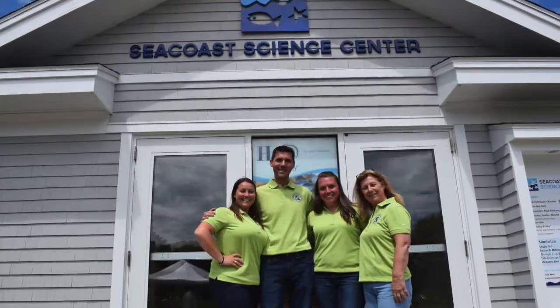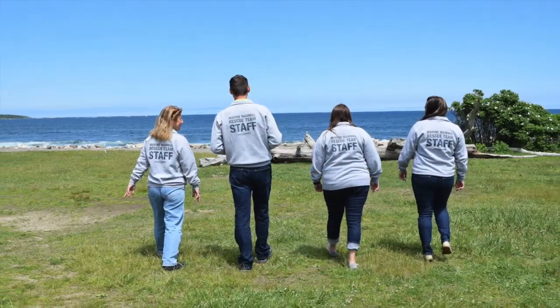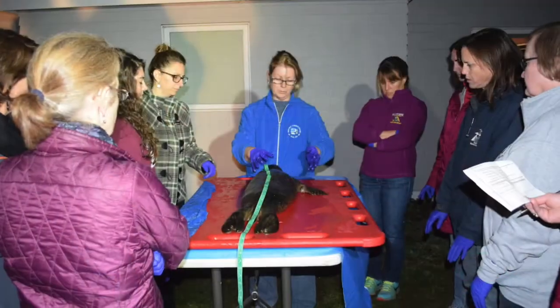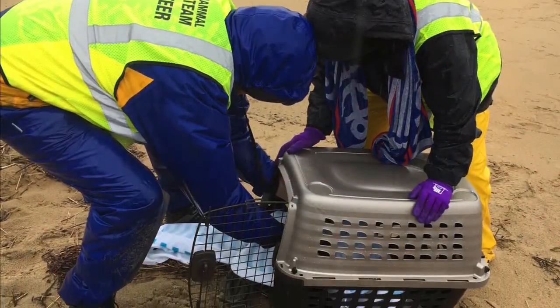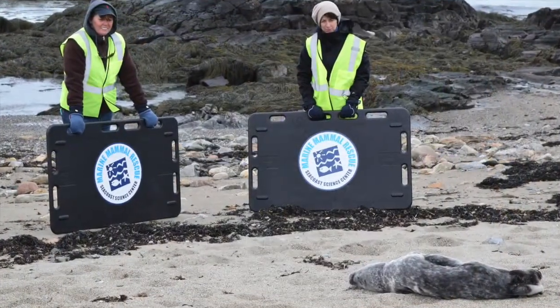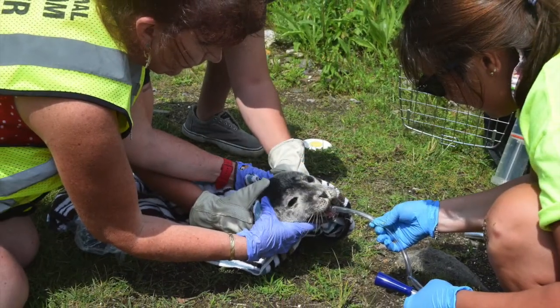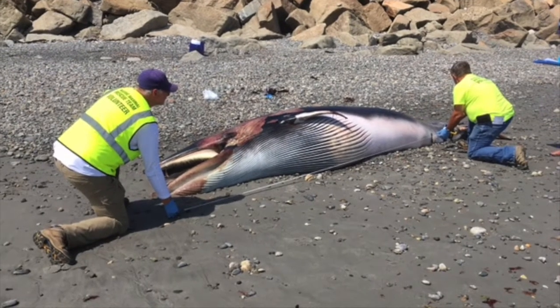The Seacoast Science Center Marine Mammal Rescue Team responds to an average of 110 cases in New Hampshire and northern Massachusetts each year. With only one full-time and three part-time staff members and a consulting veterinarian, we rely heavily on our dedicated group of MMR volunteers.